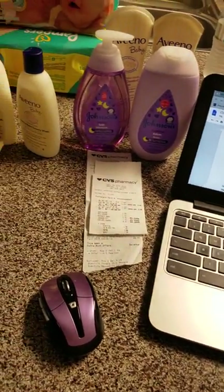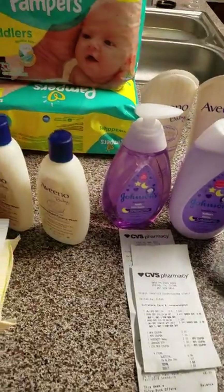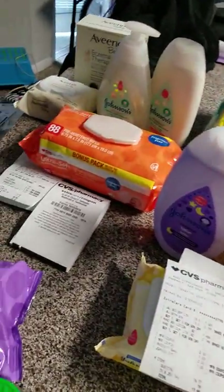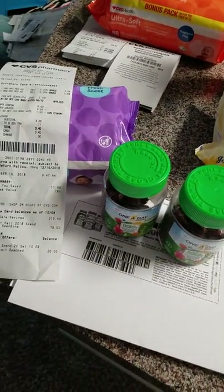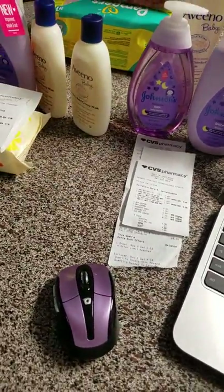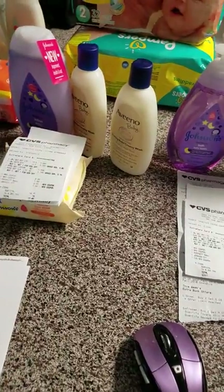Hi guys, welcome back. I did a little CVS haul this morning and I'm going to try to make this video fairly short. I'd like some feedback from any expert couponers who've been doing this longer than a month.